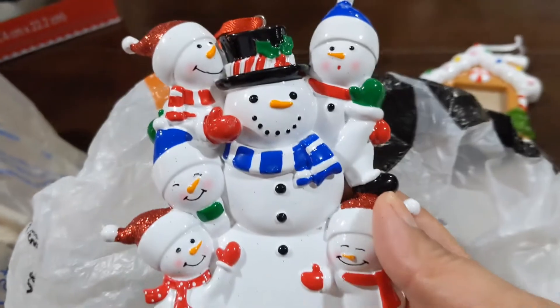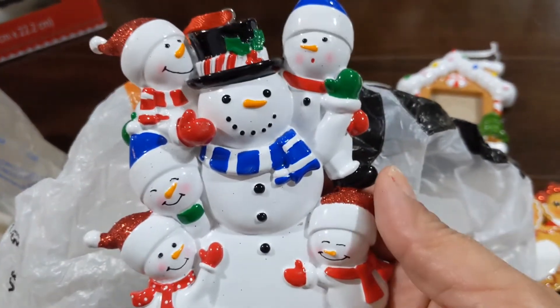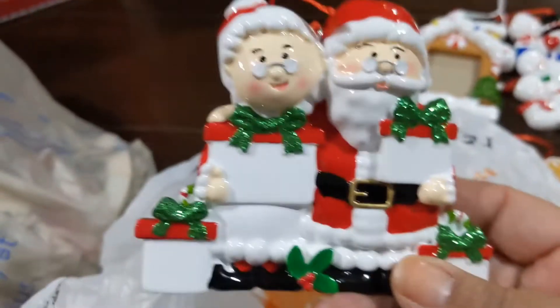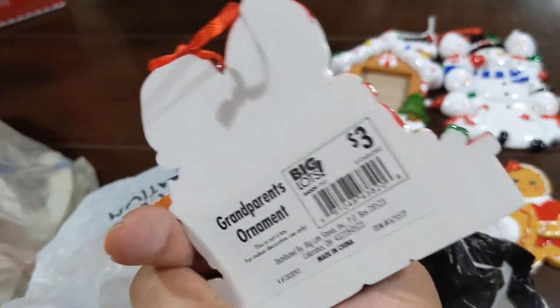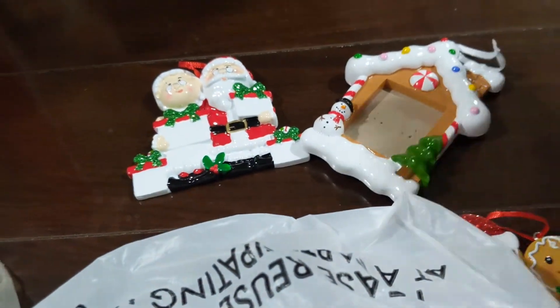This is a cute little snowman family with five little snowmen — five little kids. And this is a Santa and Mrs. Claus. I think they're each three dollars but I don't think I paid that much — I think it was less.